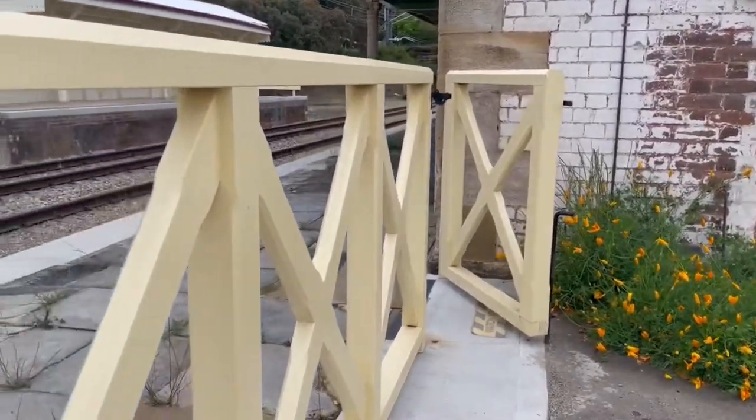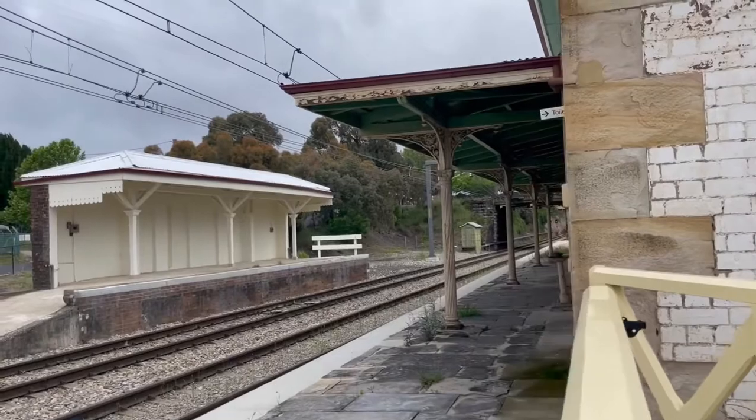We are currently near the station platform. Here is what it looks like.